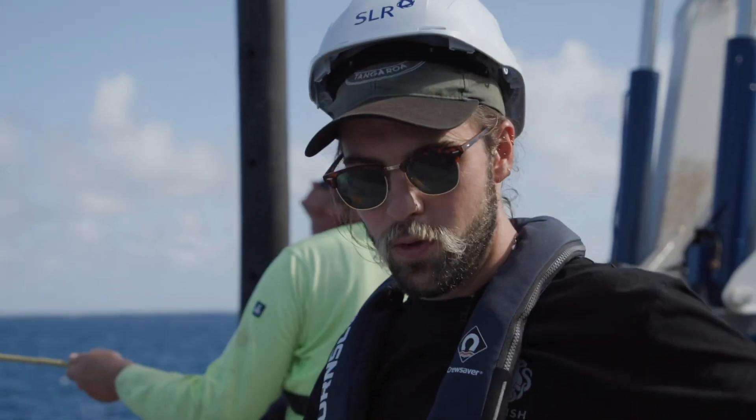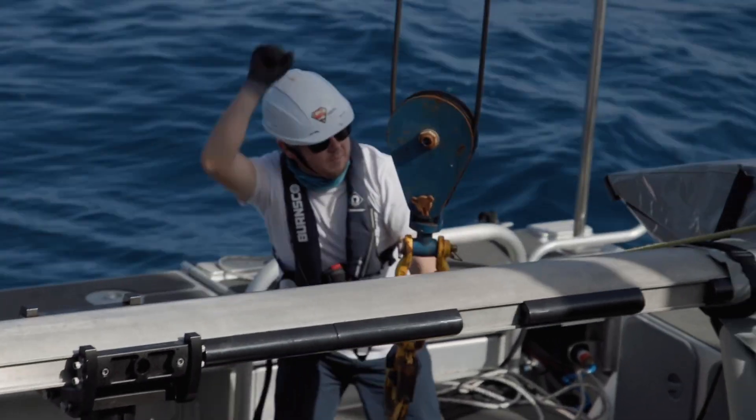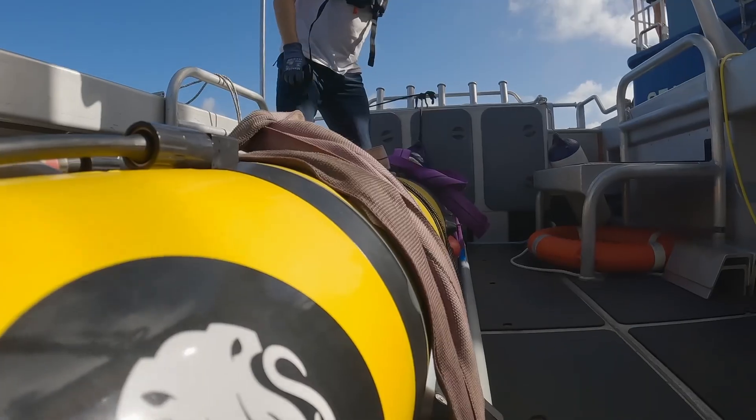Great success. Nice and smooth. It's always a little bit nerve-wracking to put a very expensive piece of kit in the ocean, but this is what we're here for.